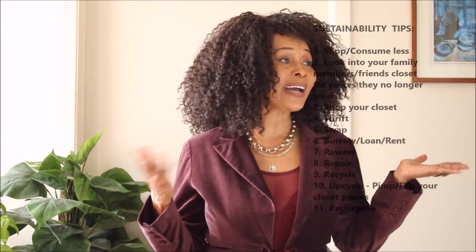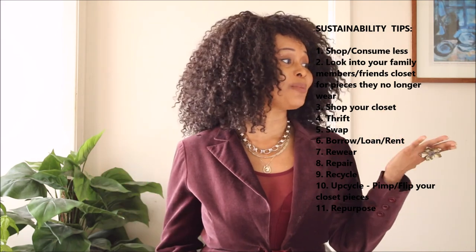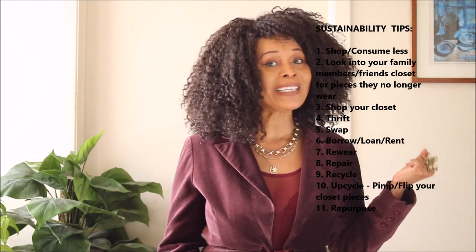Hi guys, happy Sunday and welcome to my channel. If you are new, welcome! It's a pleasure to have you. On this channel, Sustainability Matters, which means that we embrace imperfect sustainability. And here are some ways in which you can be imperfectly sustainable.